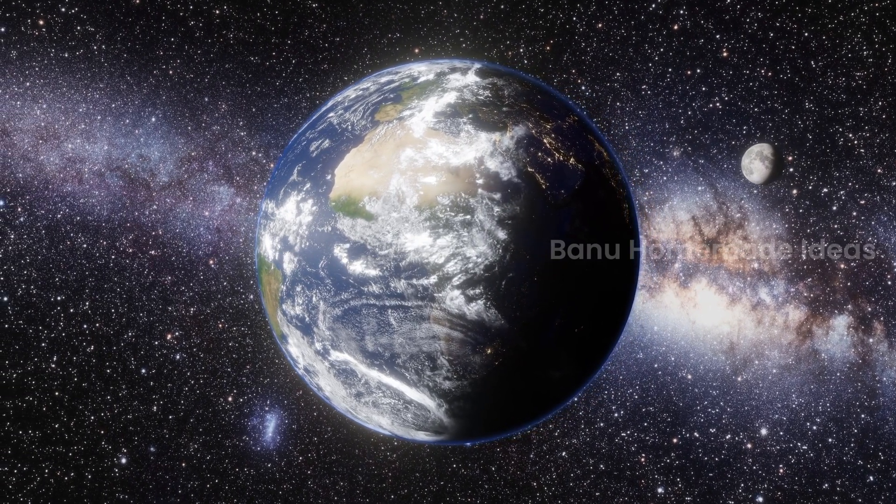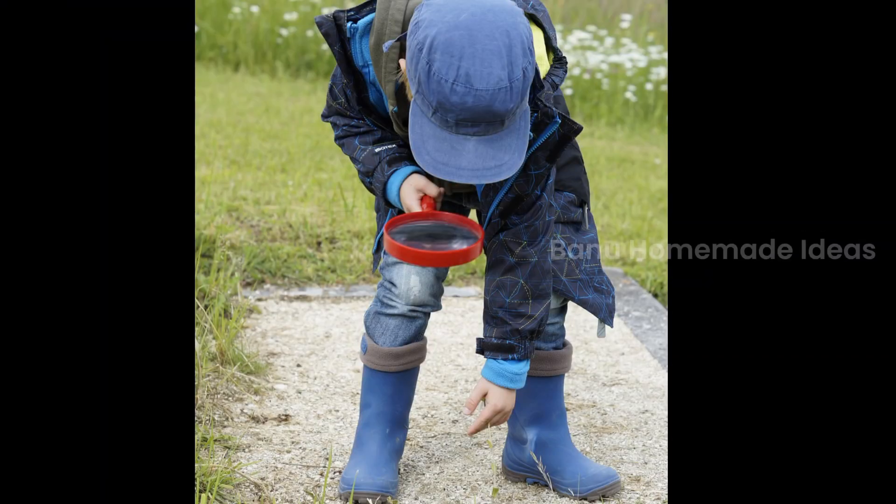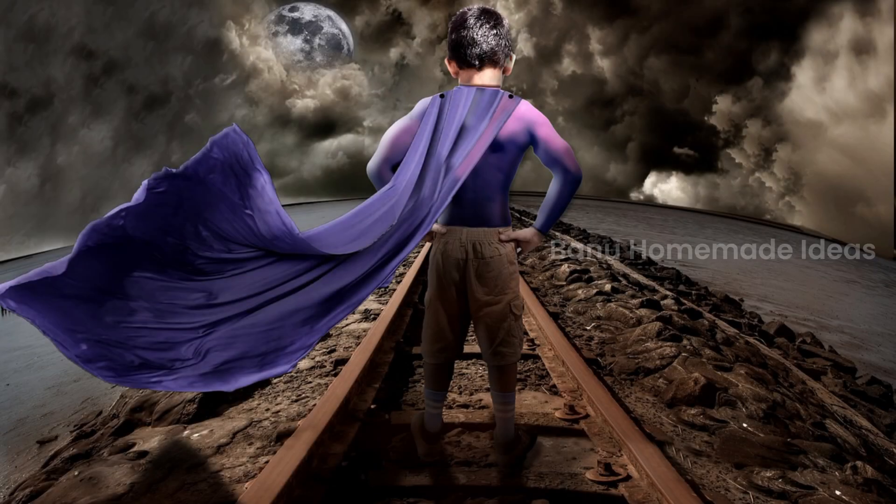To know more about the moon, India made a super cool detective to explore and investigate the moon's secrets.